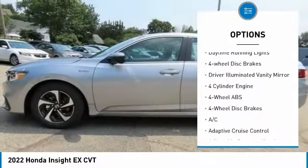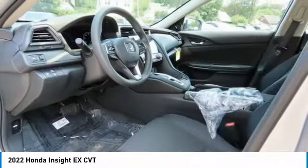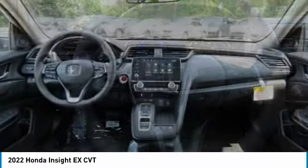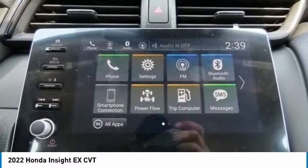Heated mirrors, aluminum wheels, remote engine start, brake assist, daytime running lights, four-wheel disc brakes, driver illuminated vanity mirror. A vehicle like this doesn't come along every day — come in and get it before someone else does.